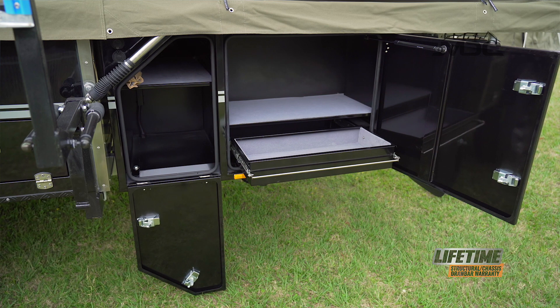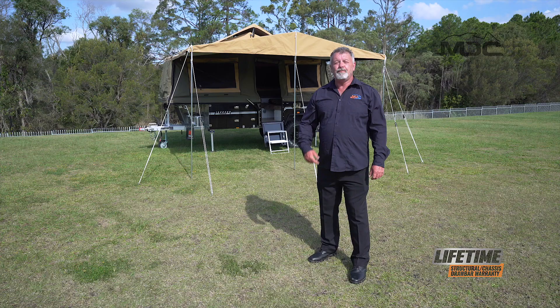Being one of the most refined and developed forward fold campers on the market, and priced within reach of the average Aussie, the Jackson Forward Fold is certainly a crowd favourite. For more information, head into one of our stores nationwide, or go to marketdirect.com.au.